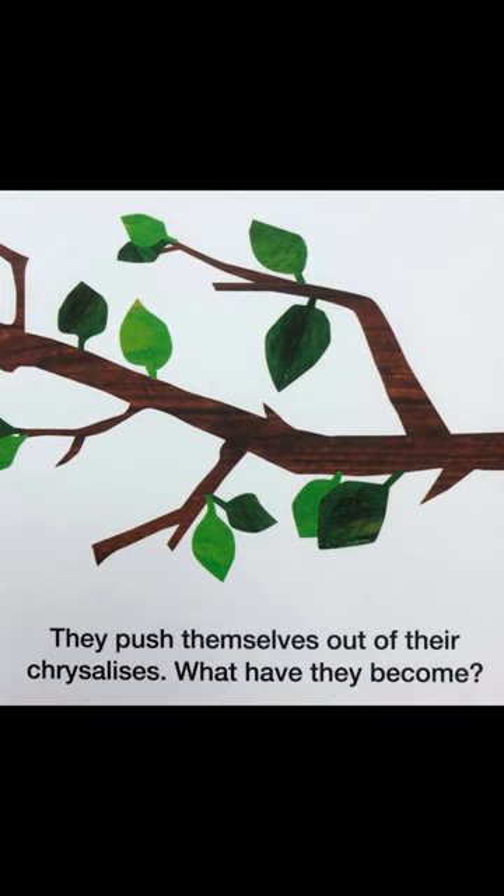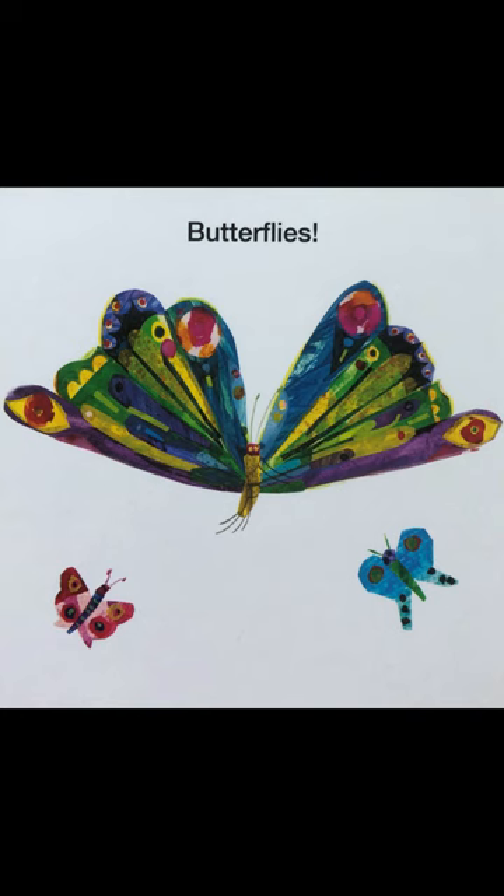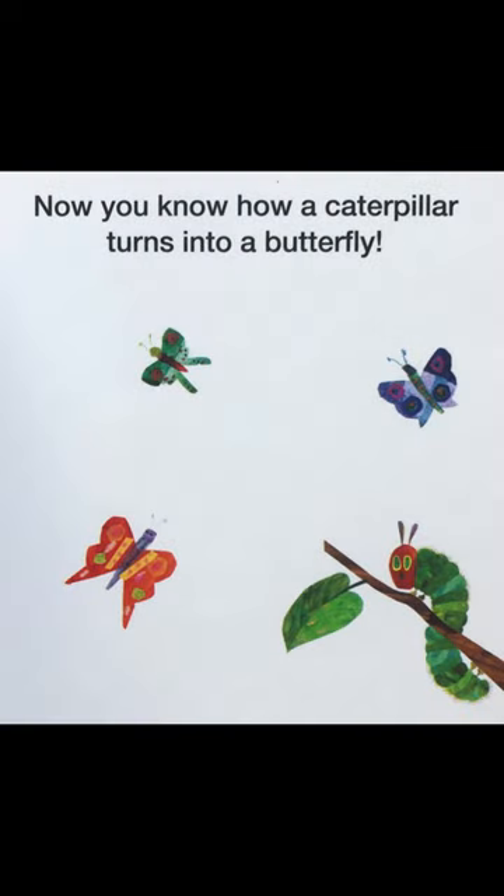What have they become? Butterflies. Now you know how a caterpillar turns into a butterfly.